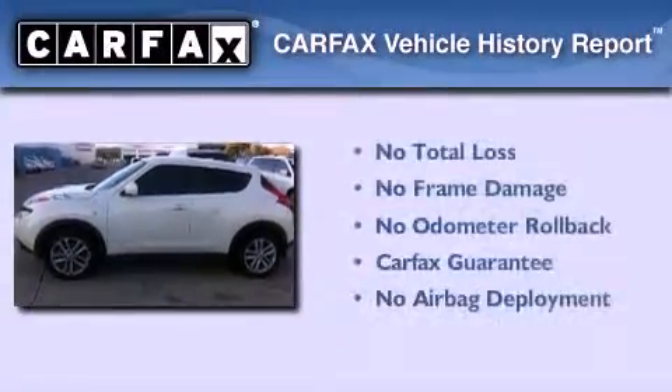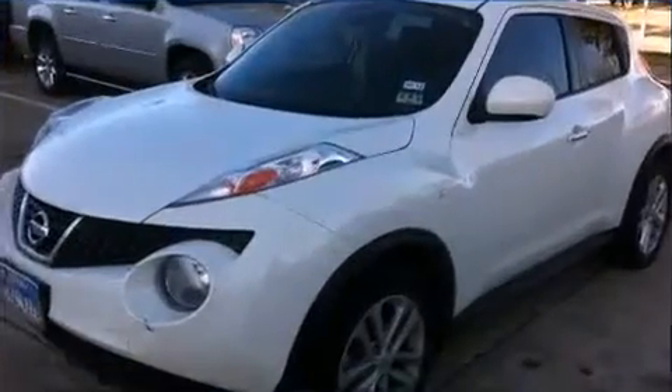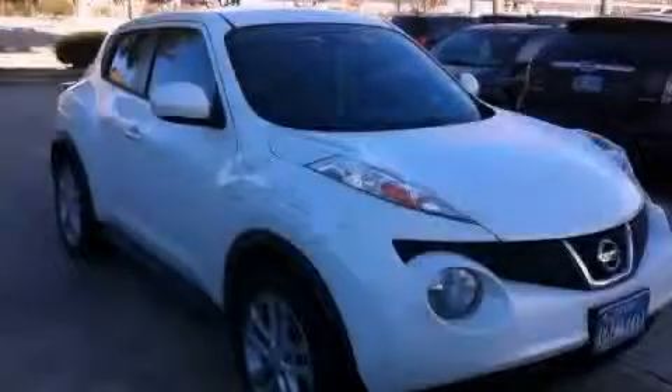Not to mention that this crossover qualifies for the Carfax Buy Back Guarantee. Call now to find out how you can own this breathtaking automobile.